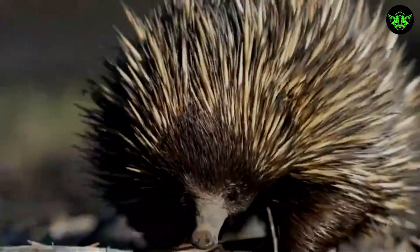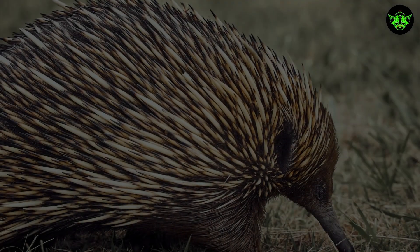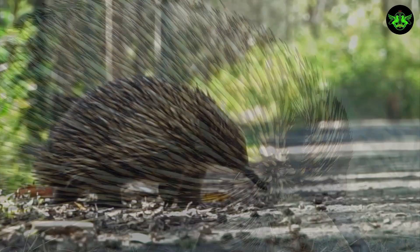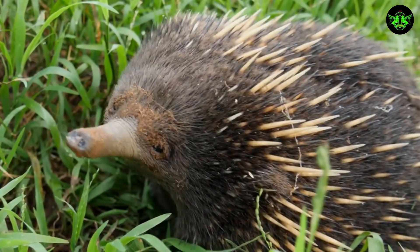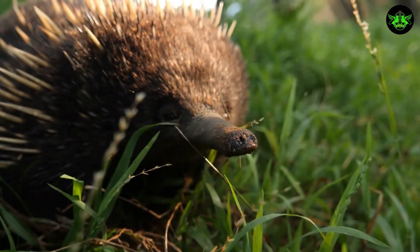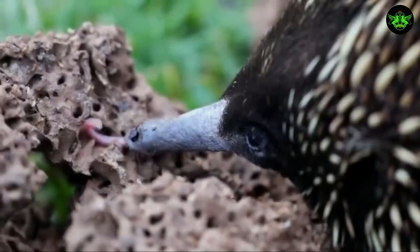Echidna: unveiling the secrets of nature's spiky marvel. Did you know that the echidna is one of nature's most fascinating creatures? There are four known species of echidnas, and they are all covered in spiky, coarse hair. But what makes them truly unique is their remarkable snout — not just a nose, but a highly sophisticated tool that helps them find food.